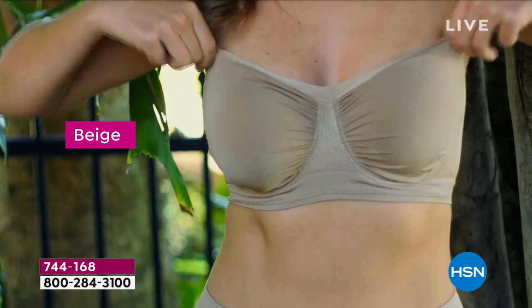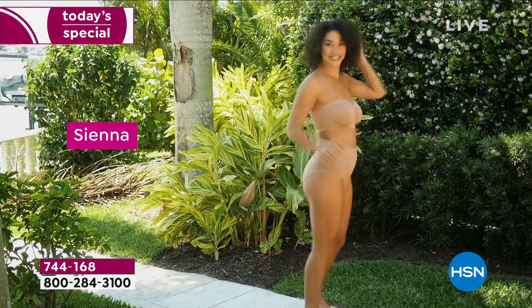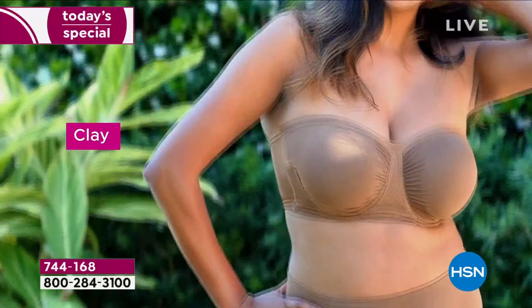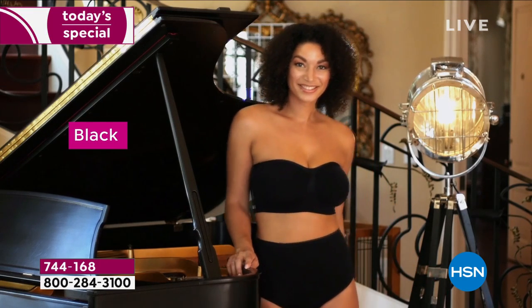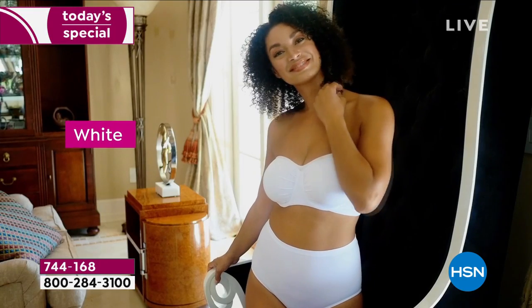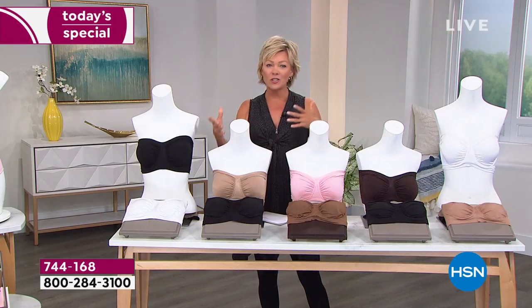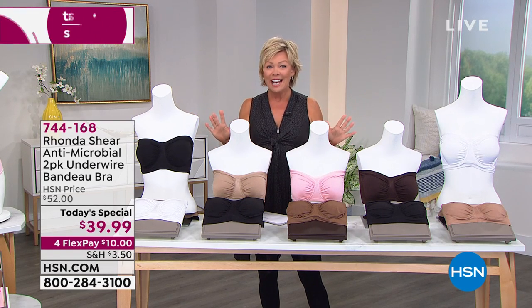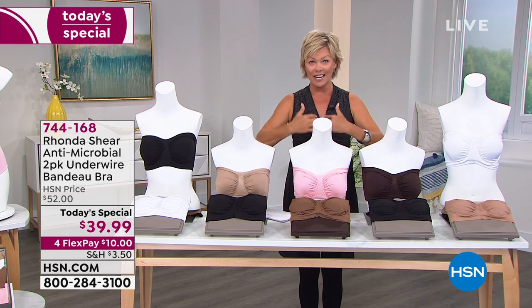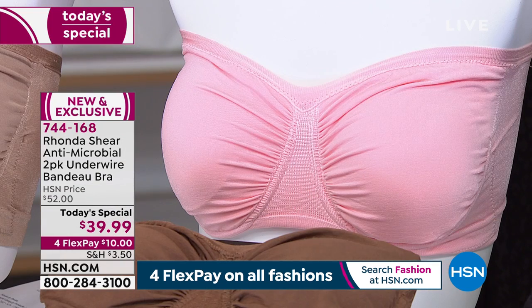Rhonda knows how to do a bandeau or strapless bra like no one else. This one has wonder wire and has been improved so much even since the last two-pack we did, which was massively popular. It has a little silicone on the top of the bust line so it keeps it securely in place. It's got wonderful fabrication — it's antimicrobial so you don't have to worry about odor-causing bacteria on the bra or your skin during the hottest days of summer.